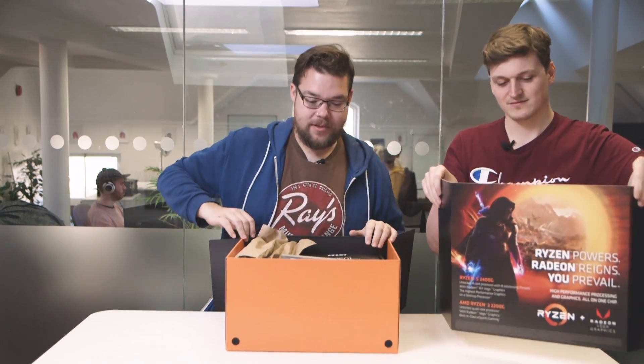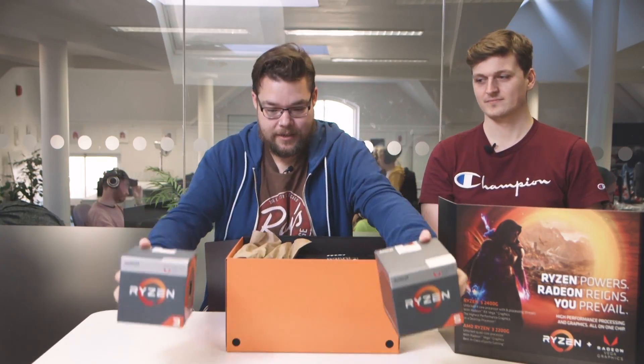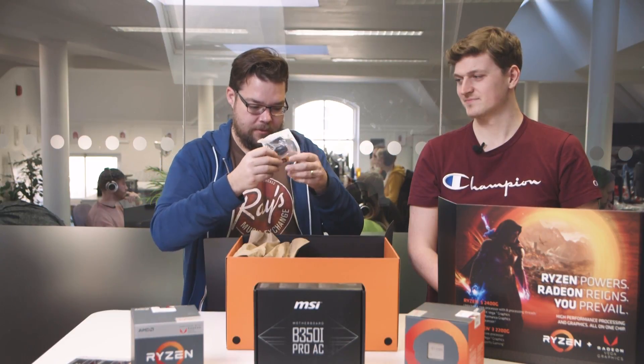Inside the box are all the good stuff. The main things are the two APUs themselves — the 2400G and the 2200G. There are also tiny little motherboards, a B350, another pack of memory from G.Skill, and some USB sticks. That's everything in the big box.